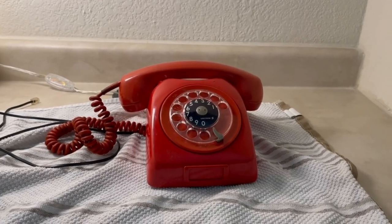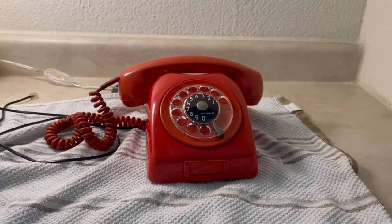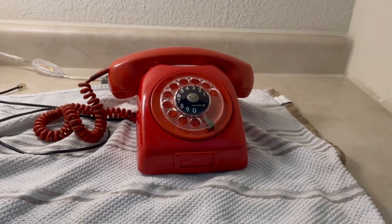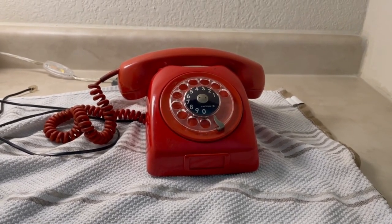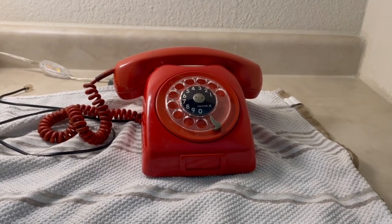Welcome back everybody. The last video I took was of the Concord Blue GPS 706 and I mentioned that I had another phone coming in the mail. I received it today. This is an Ericsson Dialog in red and this one is yet another one from Mexico.